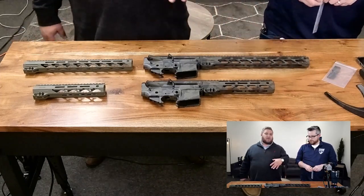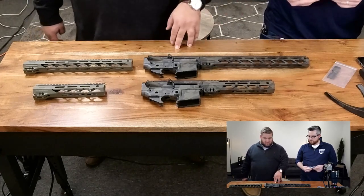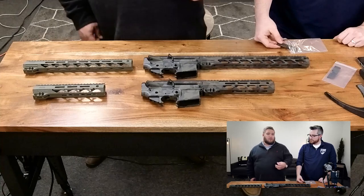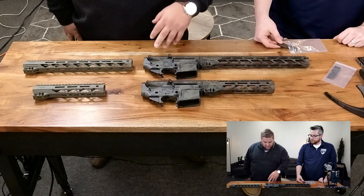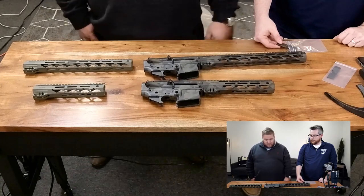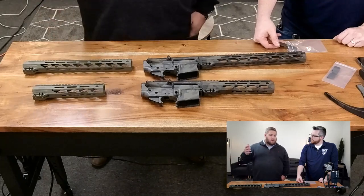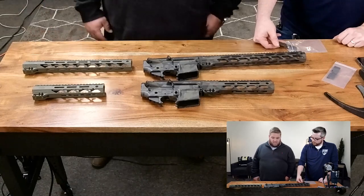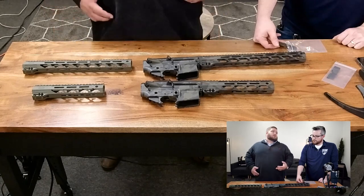The hand guards will come with everything to install them. The receivers are going to be our enhanced upper/lower receiver — on the lowers you'll still get your tensioning screw and some of the other features that come on our complete rifle lineup. We also did a little bit of extra milling just to add some texture and switch it up. They're forged receiver sets — no billet, no other material — all standard forged receivers.